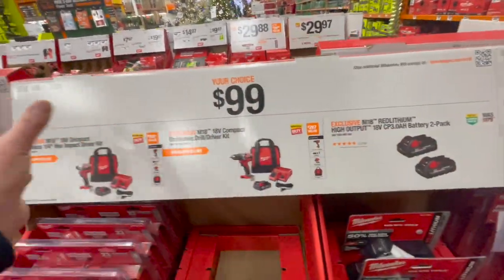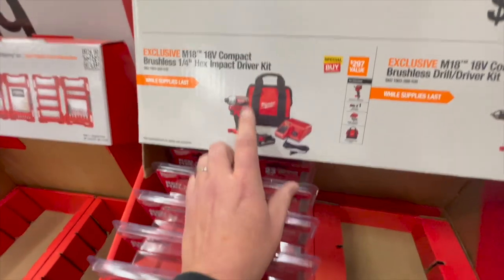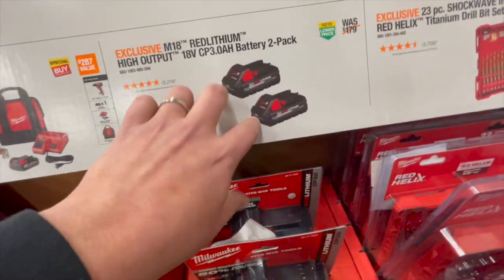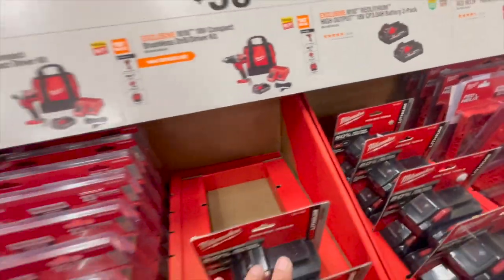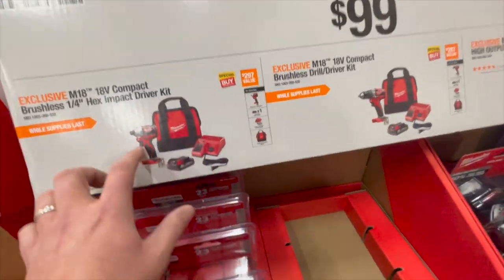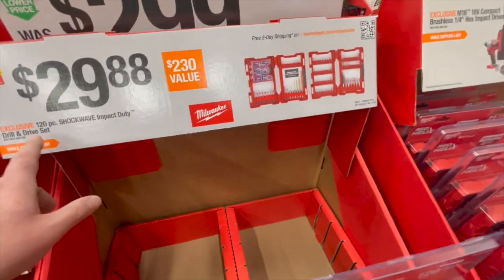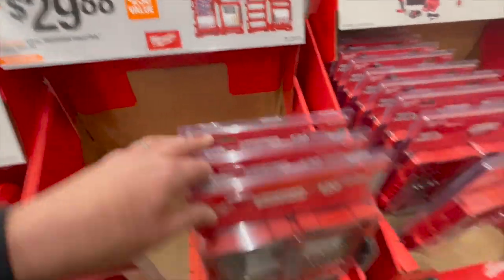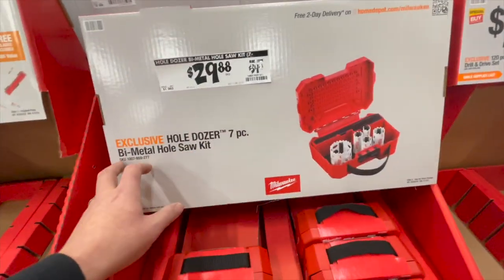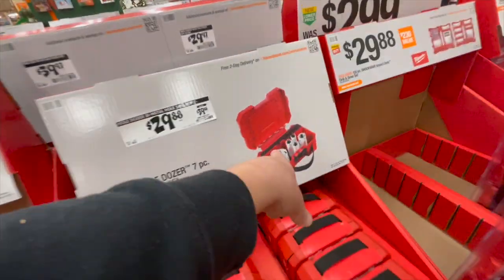$100 your choice — you're not limited to just one, you can get all three for $300. Get the brushless non-Fuel impact driver, the brushless non-Fuel drill driver, or the 3 amp-hour high-output batteries. They're still powerful, but actually extremely weak compared to the Fuel brothers — but for $100, that's not bad. $29.88 for their 120-piece Shockwave impact-duty drill drive set. $29.88 for their 7-piece bi-metal hole saw kit — their hole saws are actually fantastic and I love the cases that come with them.